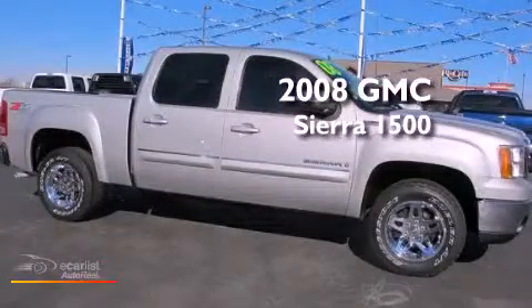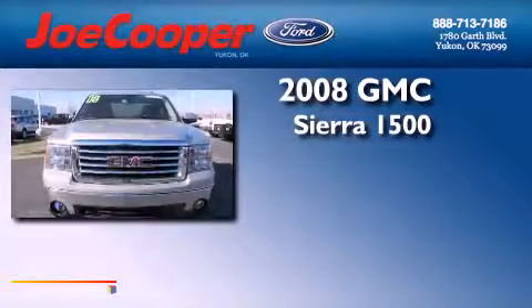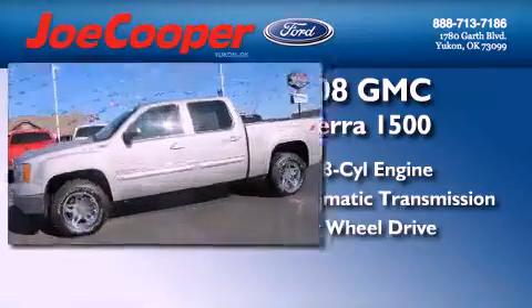This is a 2008 GMC Sierra 1500. It features a 5.3-liter, eight-cylinder engine, an automatic transmission, and the added safety and control of four-wheel drive.